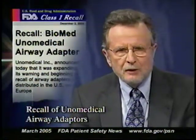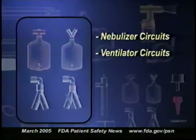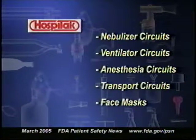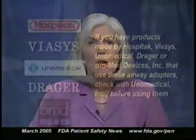In early December, You Know Medical Incorporated recalled certain airway adapters because several of them were found to be occluded, which could interfere with the patient's ability to breathe. The recalled adapters were used in a number of products including nebulizer circuits, ventilator circuits, anesthesia circuits, transport circuits, and face masks. These products were sold under You Know Medical's Hospitac brand name and also under the names Viasis, You Know Medical, Drager, and Biomed Devices Incorporated. Although the recalled products were primarily used in hospitals, some were also sold for home use.